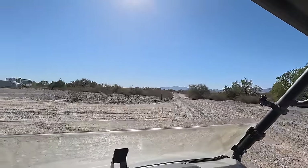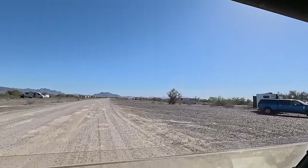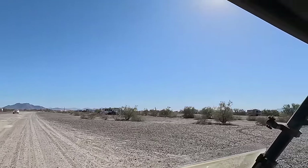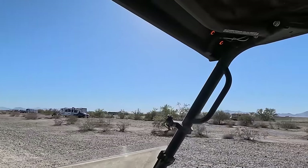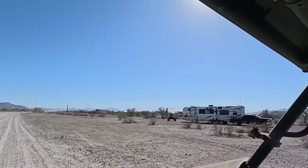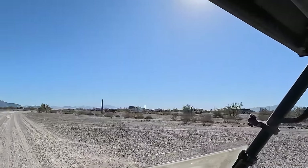We're actually in Tyson Wash LTVA right now. The government has been building a brand new facility up here to get water and all kinds of stuff, but the project got stalled out. I'm not sure of all the details, but it's just a lot of square miles and nothing but camping — this is what it's like.